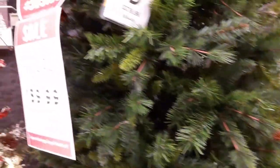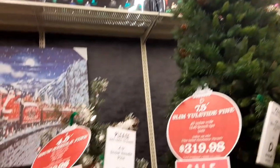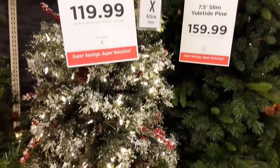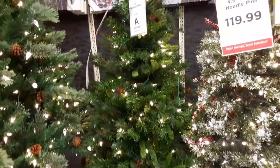Got some really pretty trees though. Kind of expensive, but from what I hear from everybody, trees this year are outlandish. Just saying.